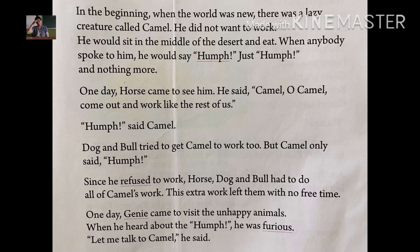In the beginning, when the world was new, there was a lazy creature called camel. When the world began there was a lazy creature and that lazy creature was called camel, because camels are very lazy. He did not want to work. He would sit in the middle of the desert and eat. Camels did not like to work; they would only sit in the desert and eat.